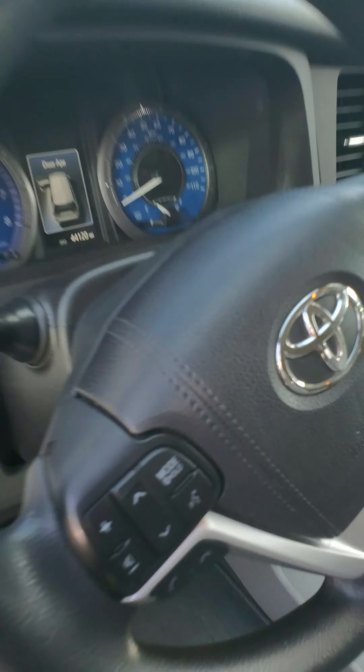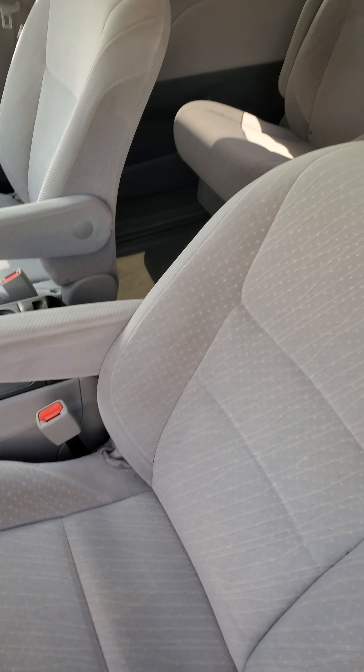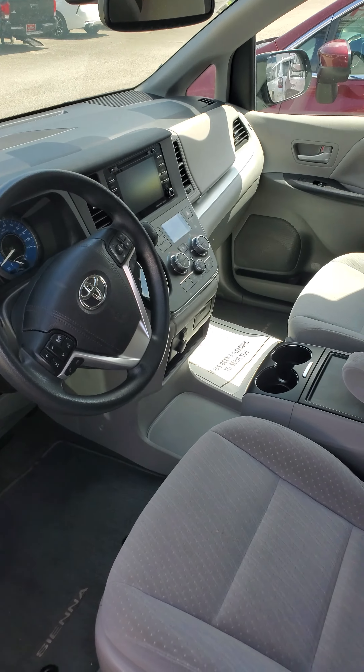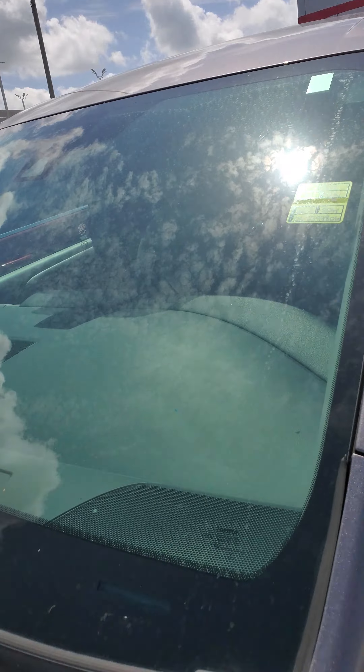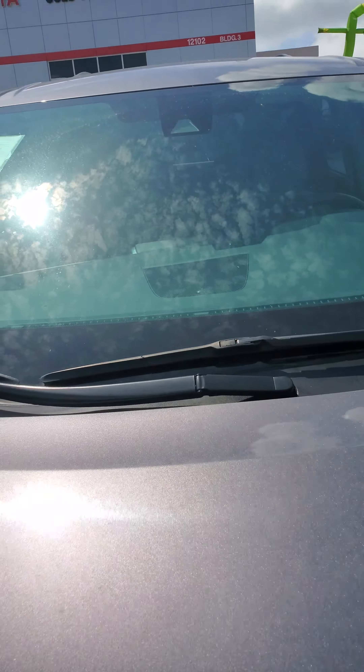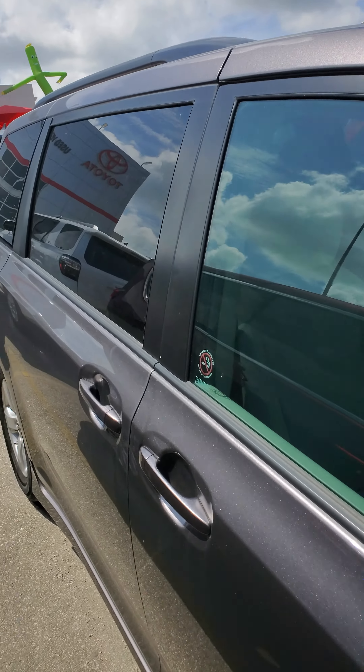This one also has 44,000 miles on it. This is the 2018 — it is, like you said before, gently used, as gently used as they come. It is the gray.